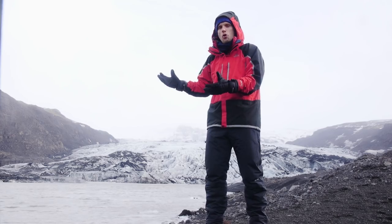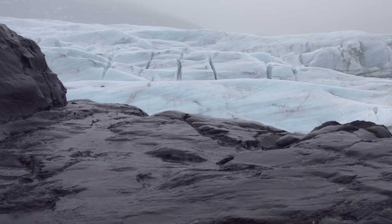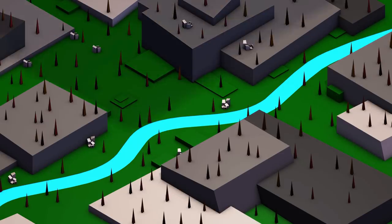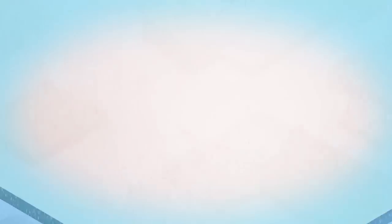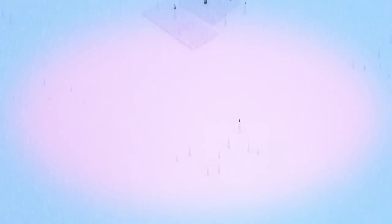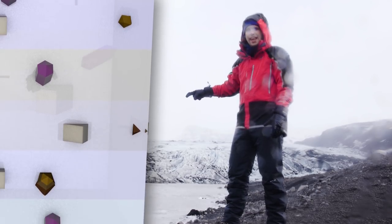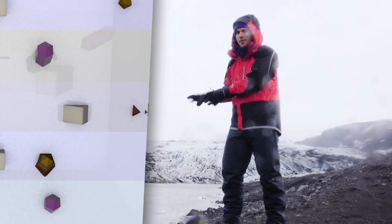Thanks to the way it forms, glacial ice is pretty good at preserving ecological and environmental material. As snow falls it traps air, water, and living things — well, recently living things. And then as more and more snow falls over the years, those layers get compacted and form solid ice, trapping that water, that air, and that biological material in place. The further you go down the glacier, the older the stuff gets — a couple of decades old at the top, but thousands of years older deeper down. And it's trapped down there right now.